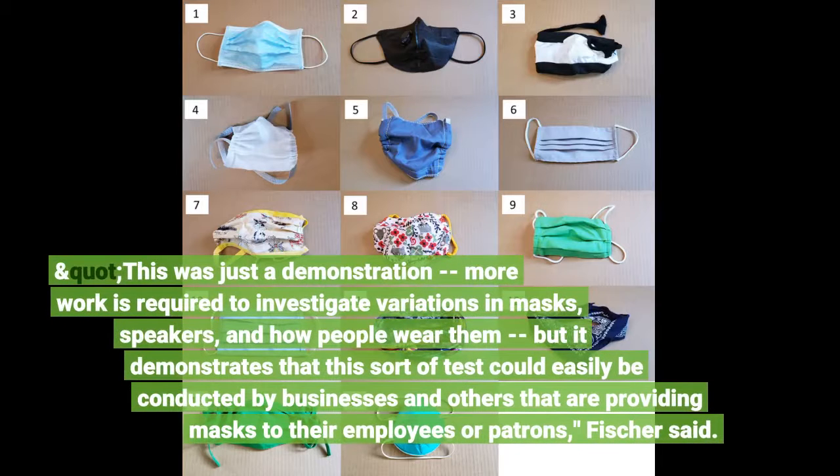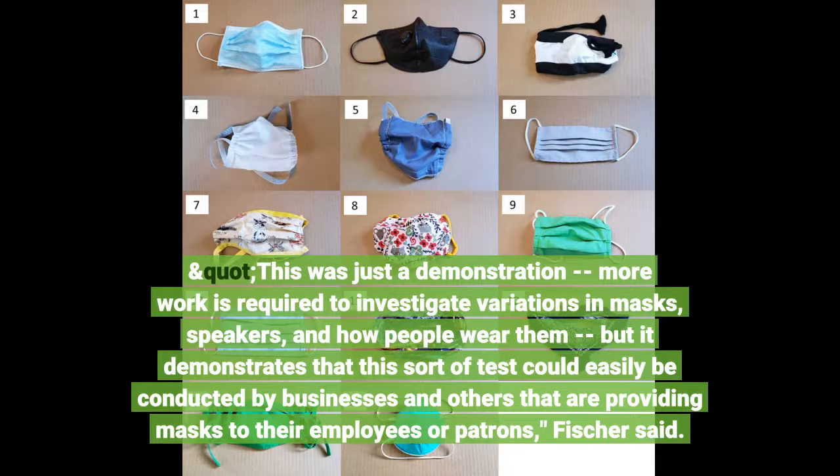"This was just a demonstration — more work is required to investigate variations in masks, speakers, and how people wear them — but it demonstrates that this sort of test could easily be conducted by businesses and others that are providing masks to their employees or patrons," Fisher said.